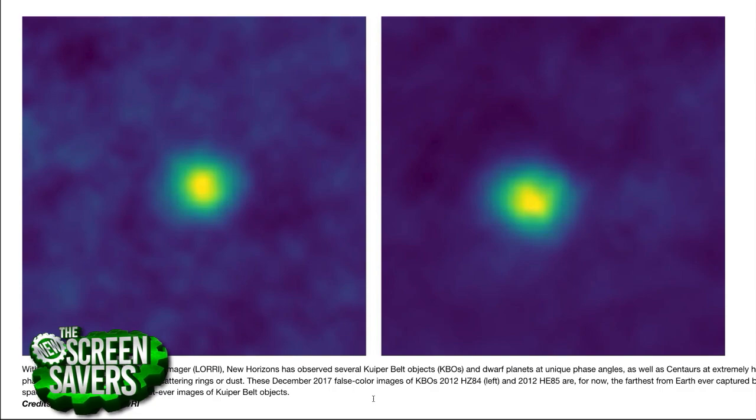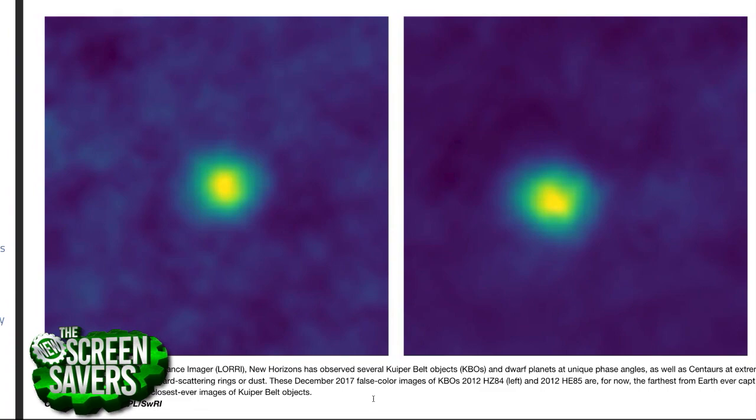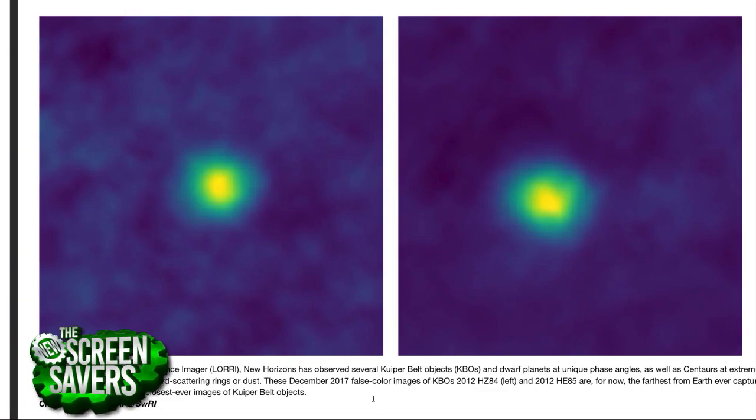These are kind of ordinary KBOs. Pluto is the biggest thing in the Kuiper Belt and these two are sort of ordinary. The one on the left we saw at about half an AU — about half the distance from the Earth to the Sun. The one on the right we saw at about a third of an AU. It's still a fuzzy blob, but based on how the brightness changes we can start to figure out what the microphysics on the surface is like.